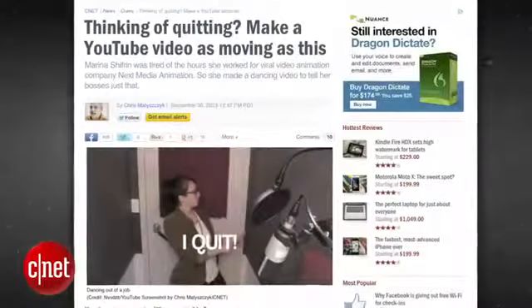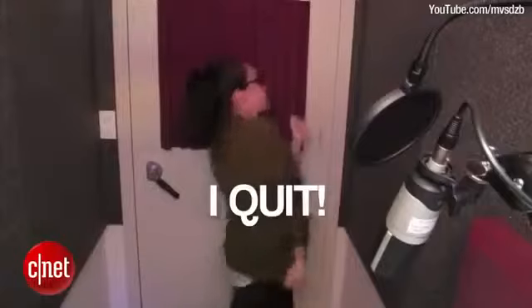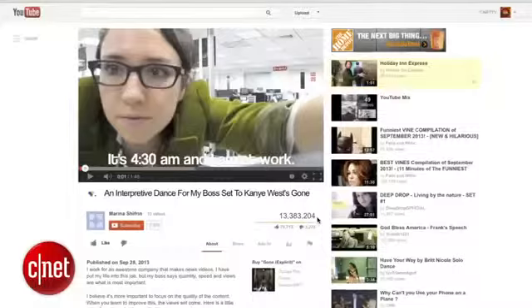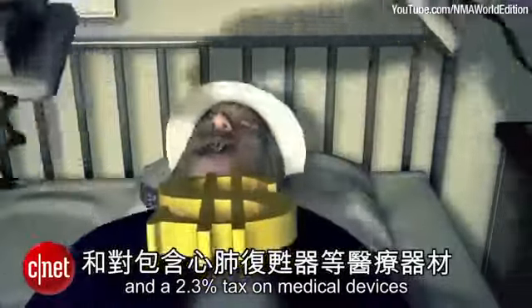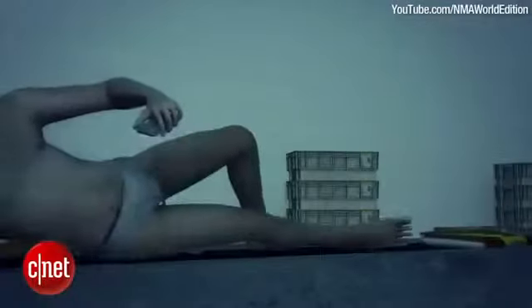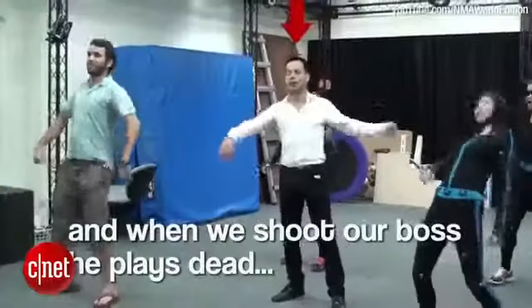Marina Schifrin became famous when she danced her way out of her job by producing a cute video as her way of saying, "I quit!" The video went viral and at last count has over 13 million views. The company that she left was Next Media Animation, which is famous for their amazing animation videos. They produced their own dance video as a retort to Marina to show that Next Media Animation is an awesome place to work.